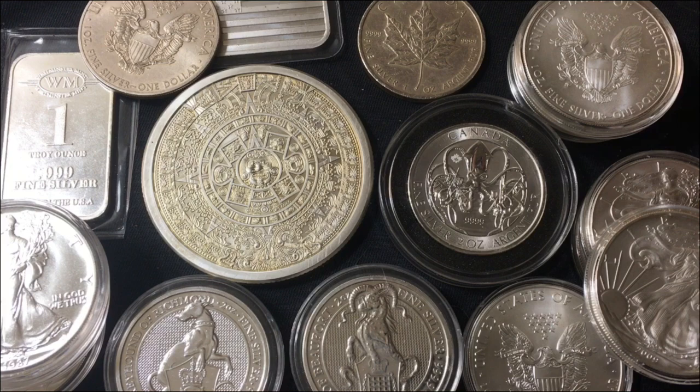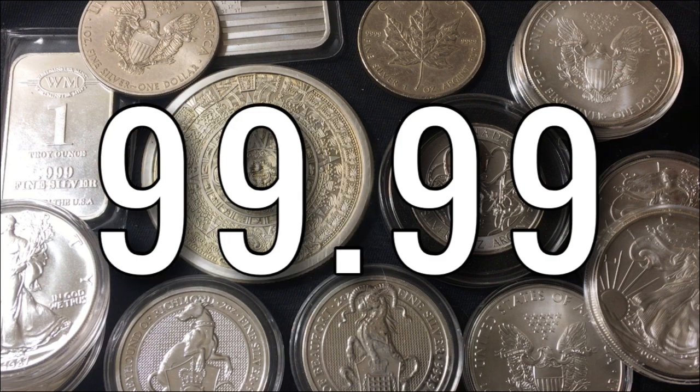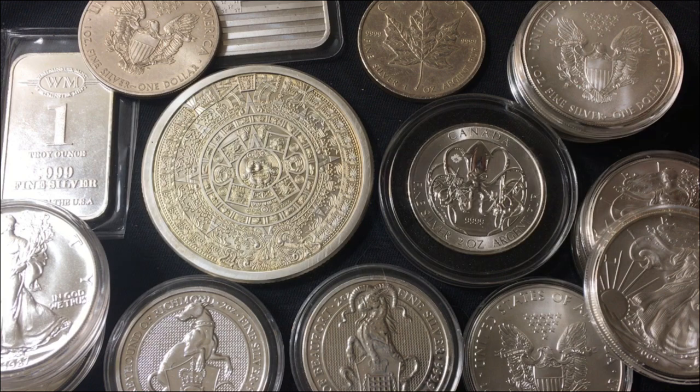Then we can take a look at four nines fine, where it says 0.9999. If we move the decimal two spaces over, 99.99 would be 99.99% pure silver. So 99.99 versus 99.9 — barely a difference. In fact, the difference is 0.09%. So four nines fine silver coins are 0.09% more pure than three nines fine silver coins.